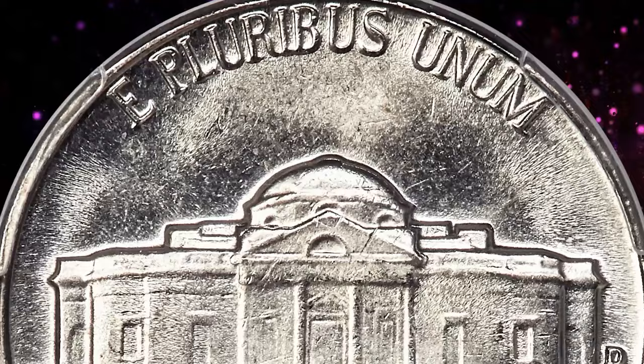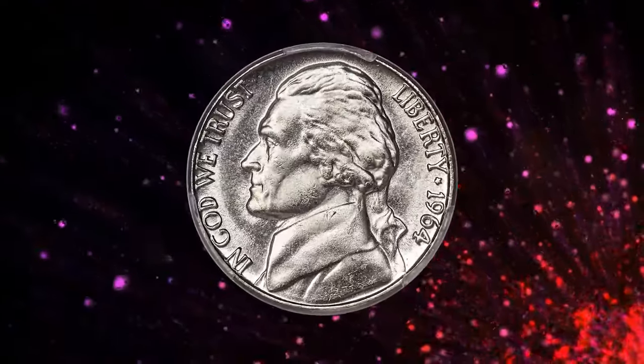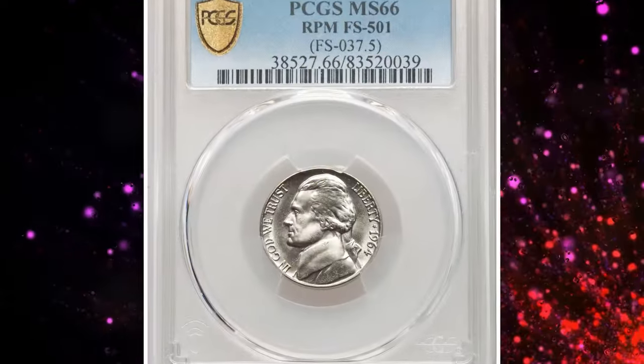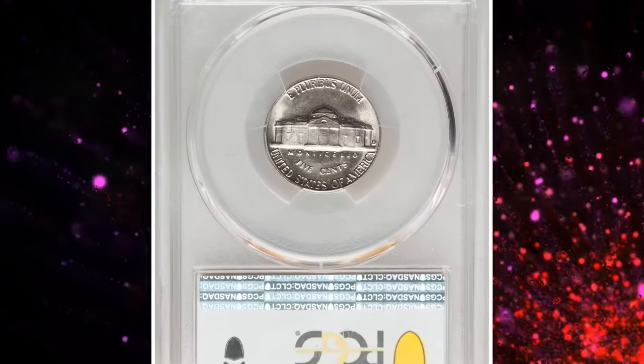This is a 1964 D nickel known for its repunched D over D mint mark. The repunching is clear with the loop, but may escape detection by the unaided eye. A repunched mint mark error occurs when the mint mark on a coin is stamped more than once in slightly different positions. This typically happens during the die preparation process when the mint worker manually punches the mint mark into the die. If the punch isn't aligned correctly on the first strike, or if there is a need to reposition it, the worker may punch the mint mark again.